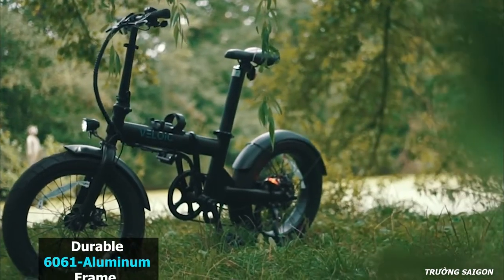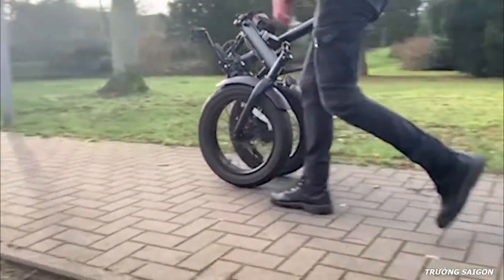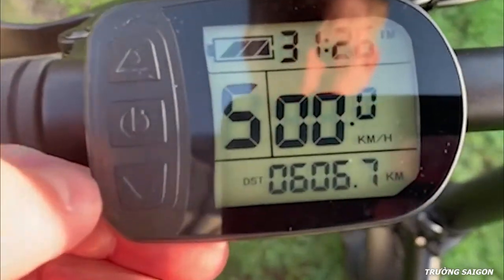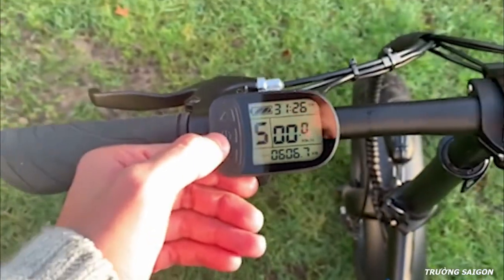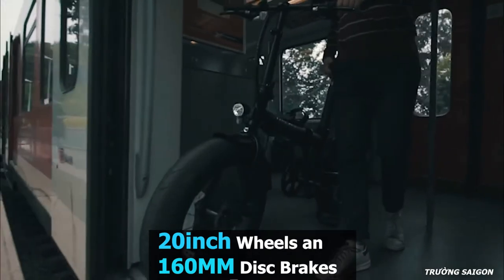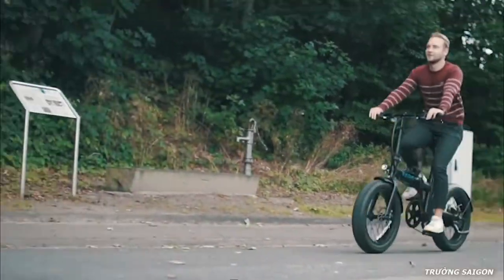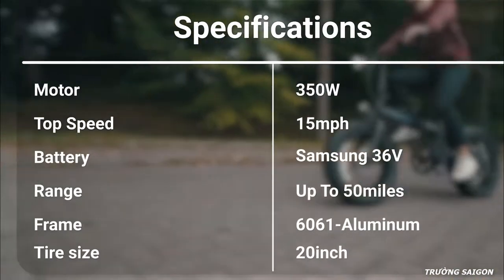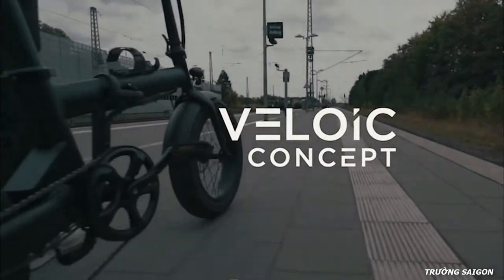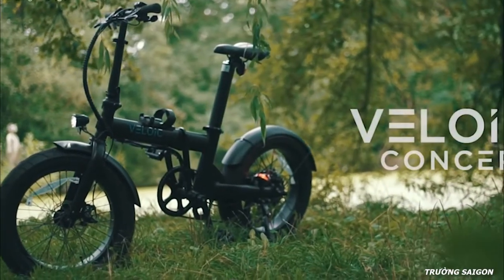This e-bike comes with a durable 6061 aluminum frame and is foldable, allowing you to easily fold it into a compact size and carry it wherever you go. It has a built-in LCD display with a 12-point sensor and field-oriented control, enabling you to drive the motor with higher efficiency and less noise. With 20-inch wheels and 160mm disc brakes, it delivers stable performance and instant braking power. The Concept Bike is ideal for urban commuters and is available on Kickstarter.